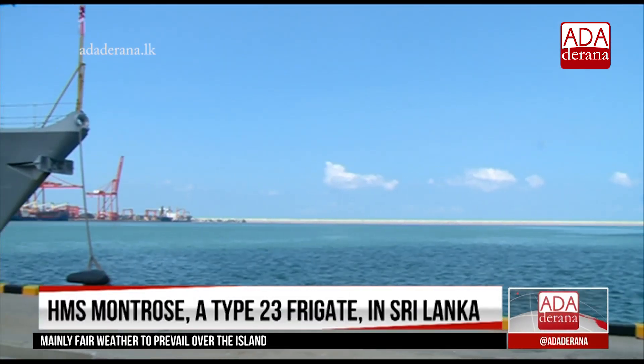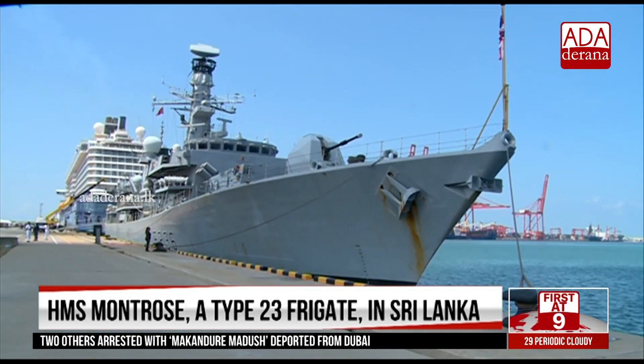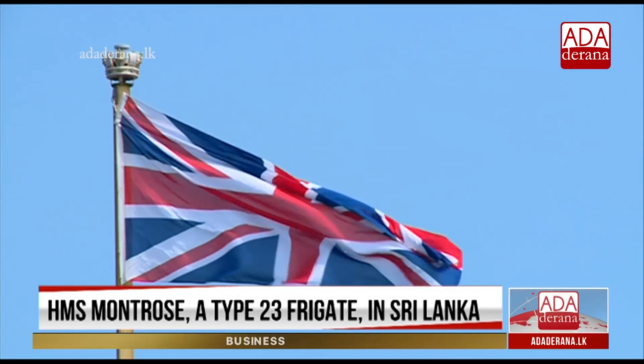Having once been the flagship of the 6th Frigate Squadron, HMS Montrose is now part of the Devonport Flotilla, based in Devonport Dockyard in Plymouth.